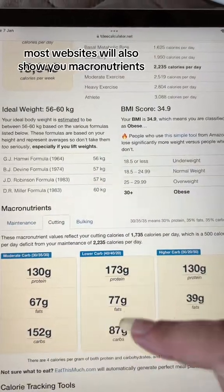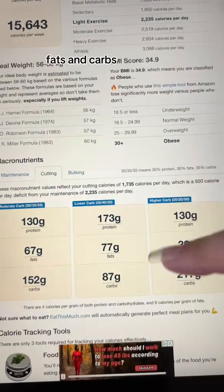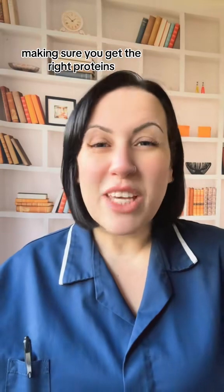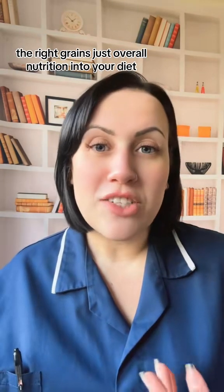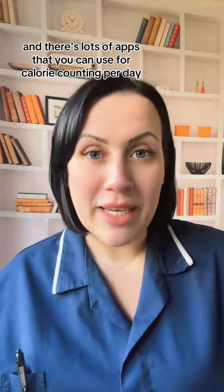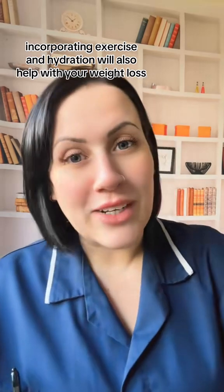Most websites will also show you your macronutrients, which is a really handy tool to show your protein, fats, and carbs. It's really important to fuel your body when you're losing weight, making sure you get the right proteins, the right grains, and overall good nutrition in your diet. A balanced diet is important and there are lots of apps you can use for calorie counting per day. Incorporating exercise and hydration will also help with your weight loss.